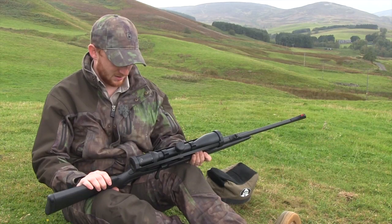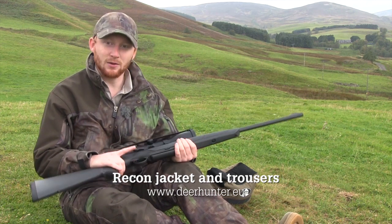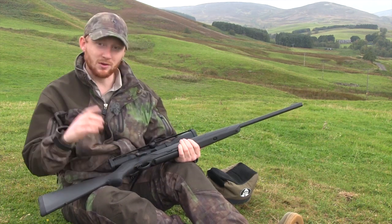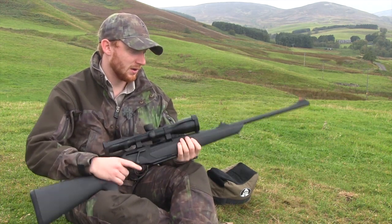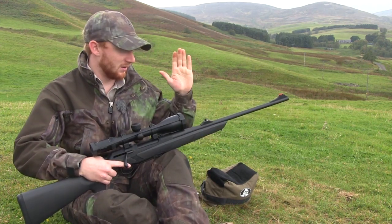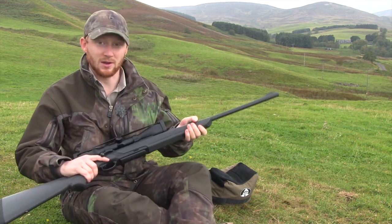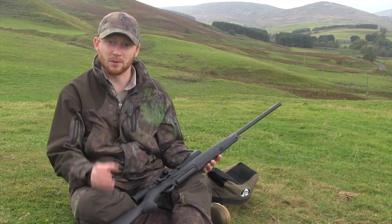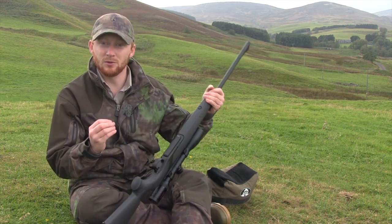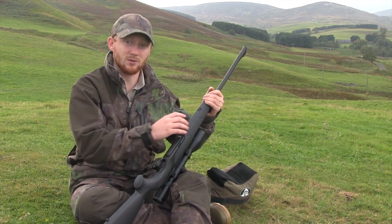With that all said, let's start taking a look at exactly how this rifle is put together. I'm going to start with what is possibly the cleverest aspect of this rifle — the fact that it is the most simple multi-barrel system I have seen to date. There are a lot of switch barrels on the market, especially from other European gun makers, but Merkle have really thought about how to do this in the most efficient way possible.